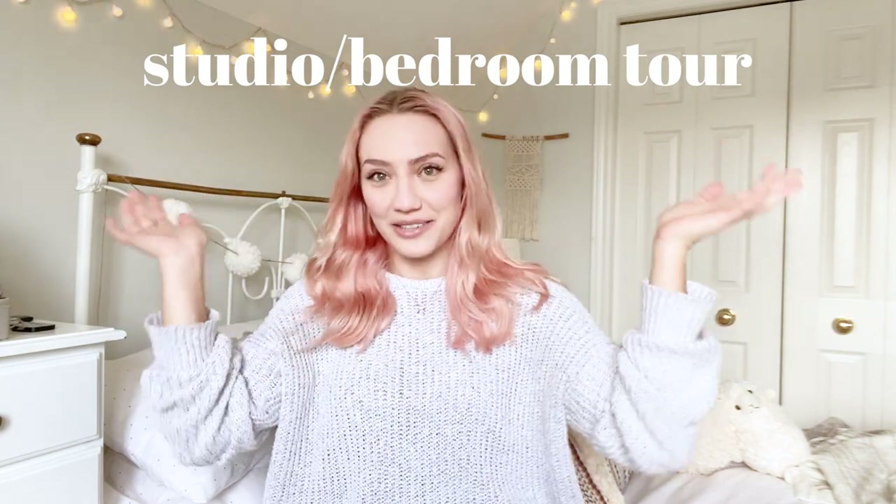Hi everybody and welcome to my official studio slash bedroom tour. My name is Krista and I am an artist, illustrator, game dev, and content creator who lives in Canada. I've kind of just been filming my adventures of starting an online business.